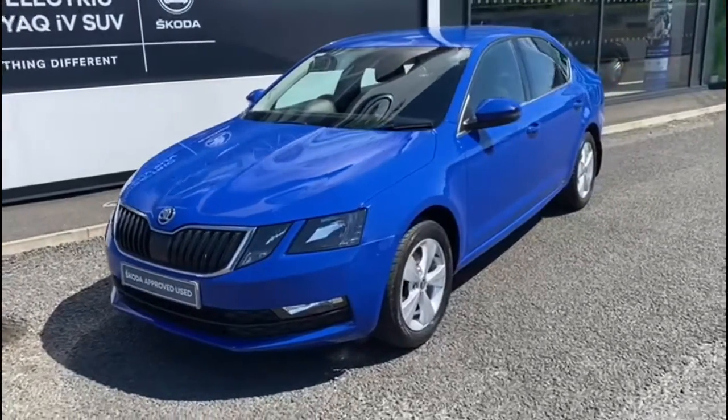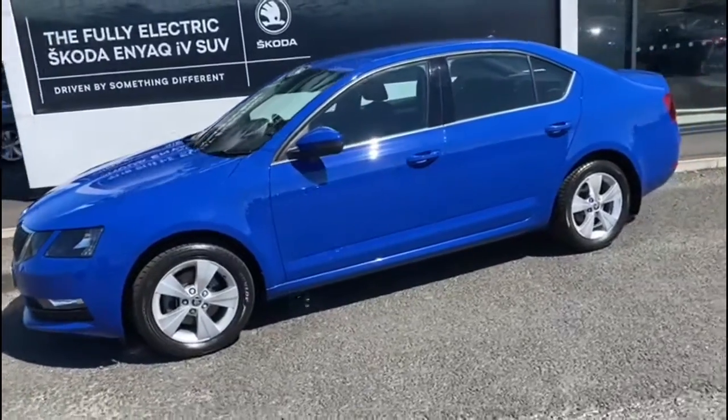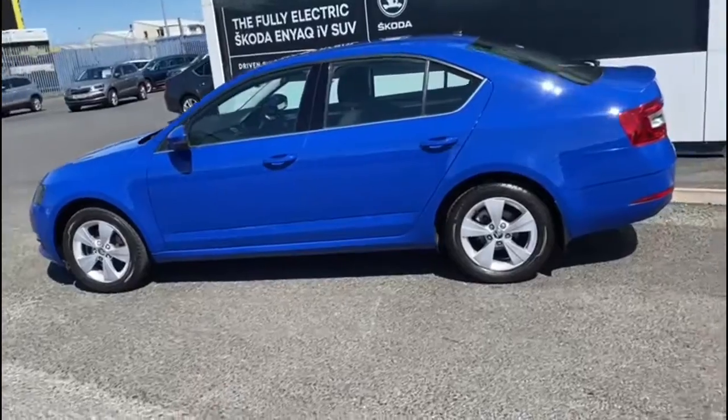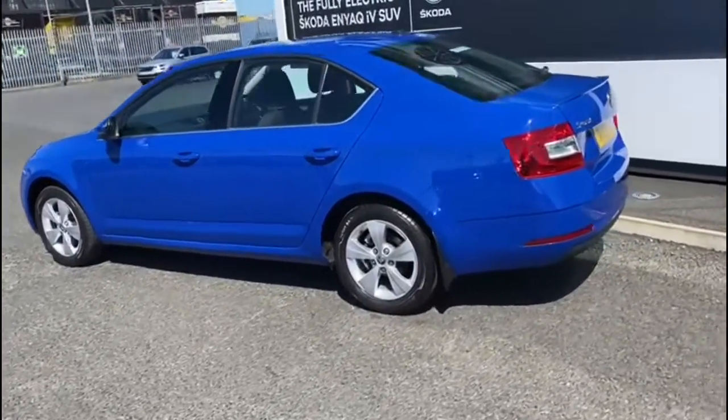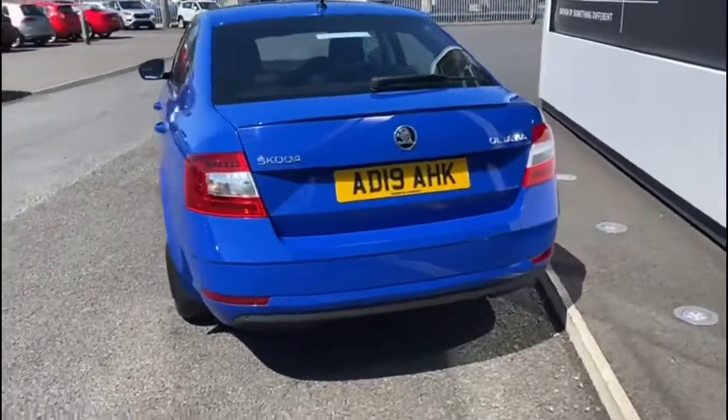Here we have a 2019 Skoda Octavia, it's a 1.5 TSI SE Technology model and it's the hatch. As you can see, the vehicle is finished in the beautiful energy blue. The car also has alloy wheels as standard.